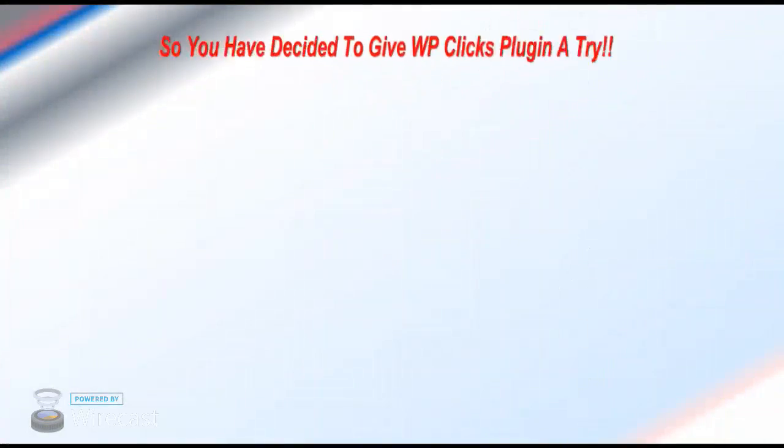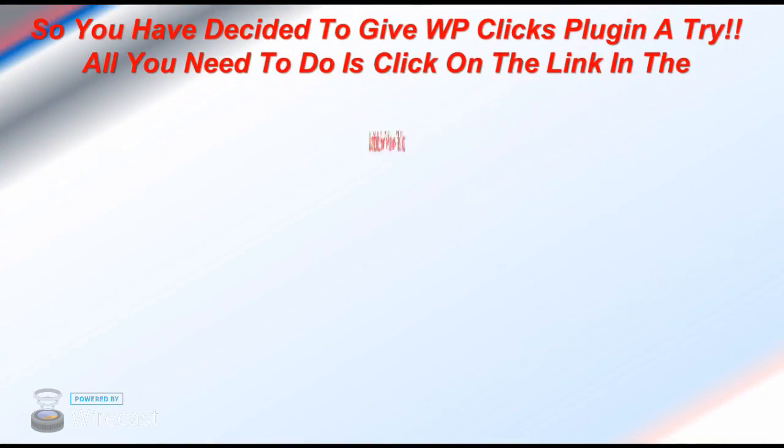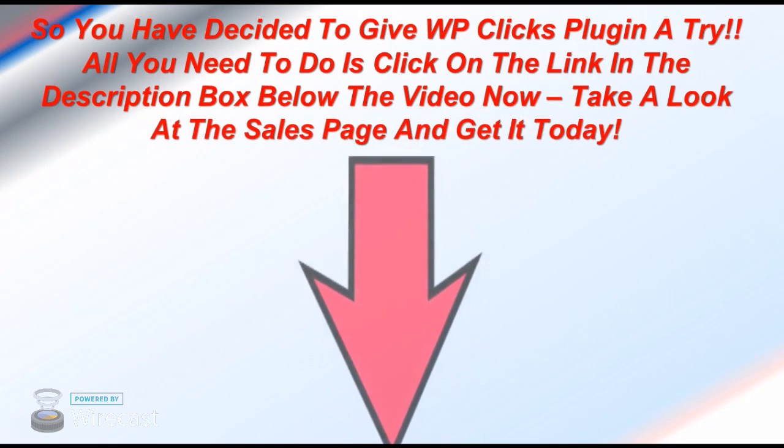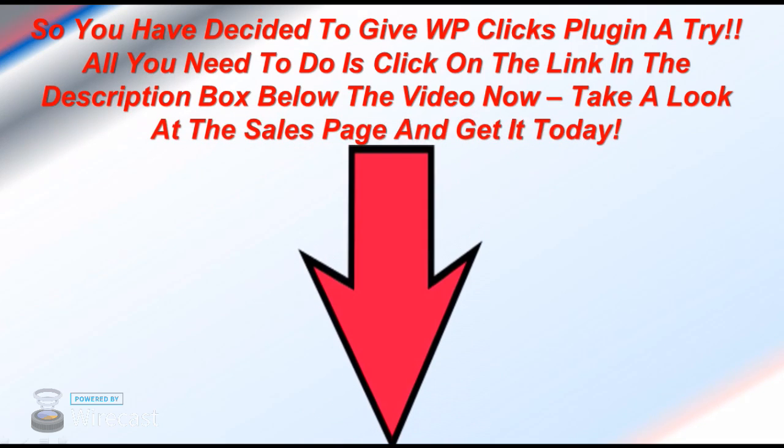So you've decided to give WPClix plugin a try. All you need to do is click on the link in the description box below the video, take a look at the sales page, and get started today. Thank you.